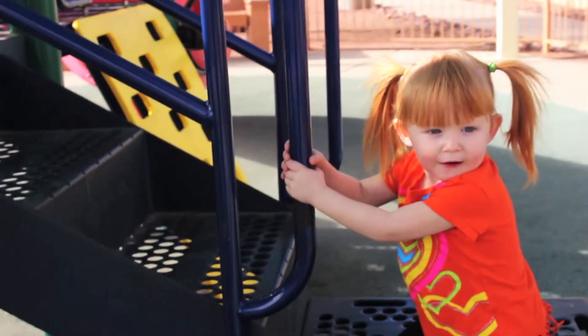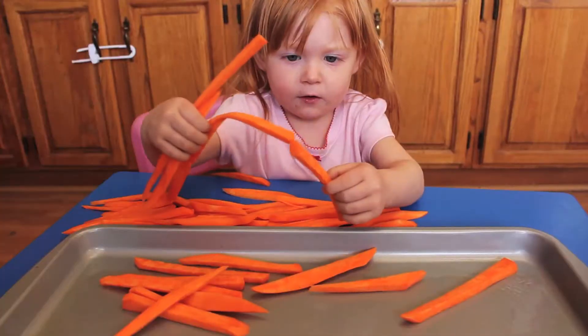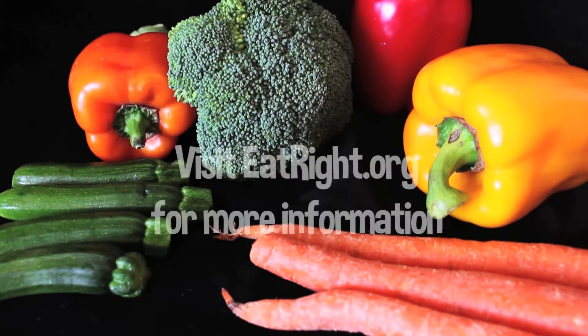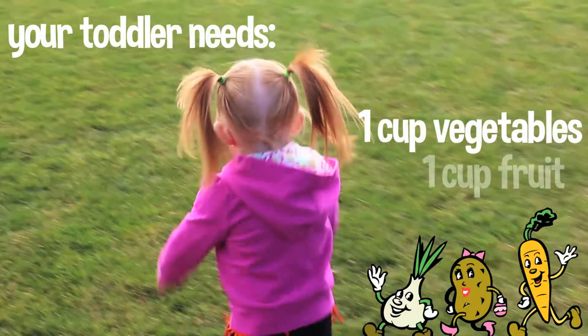Boosting your kid's vegetable intake can seem overwhelming at times, but here are some fun ways to help you figure it out. Let's start with how many servings of fruit and vegetables your toddler needs. According to eatright.org, your two-year-old needs one cup of veggies and one cup of fruit per day.